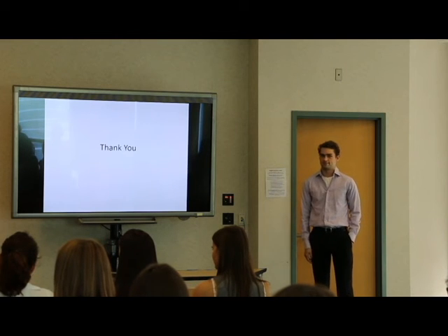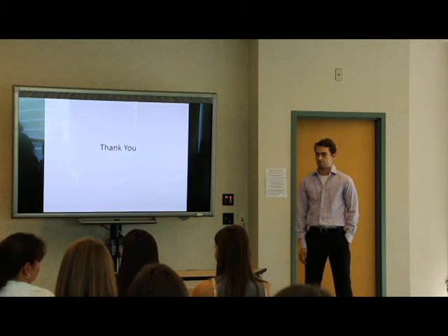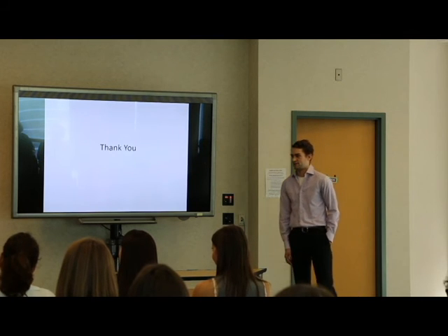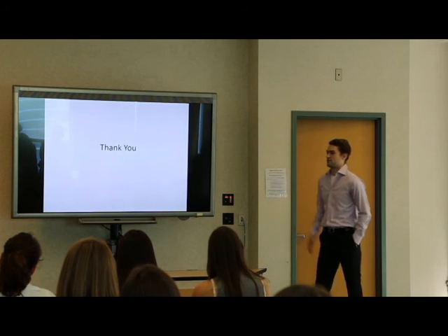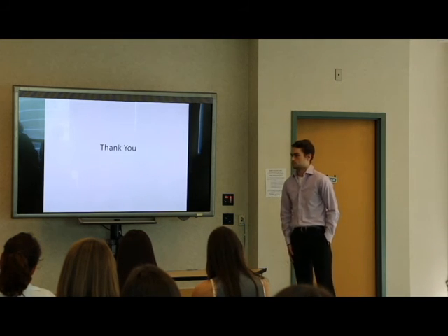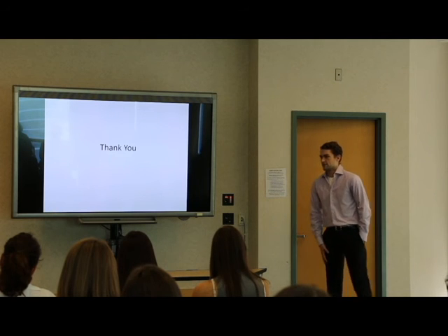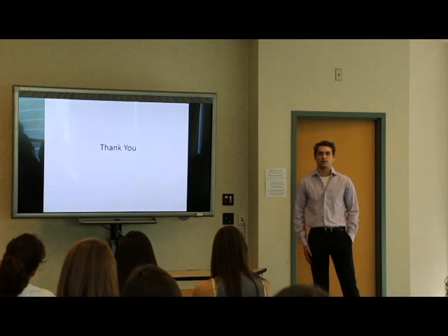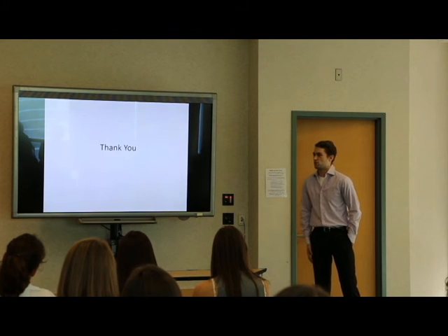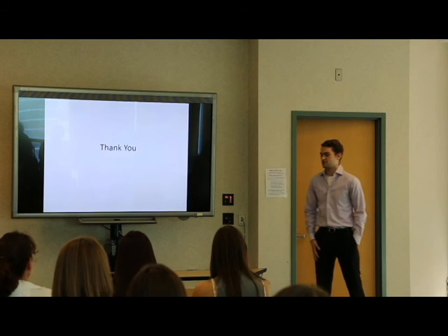Any questions for Scott? I think I have the first question. You mentioned over 200 proteins upregulated in the proteomic analysis. You talked about a few, but were there any surprises in those? Or were they all interferon-regulated genes?